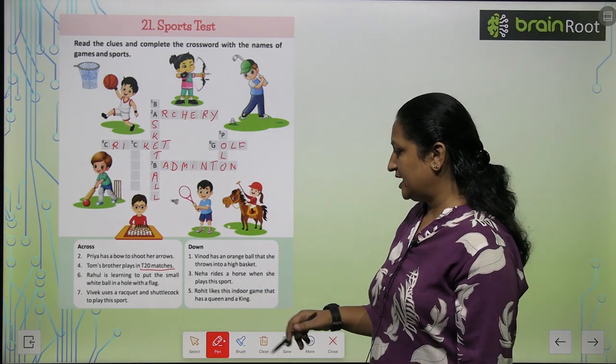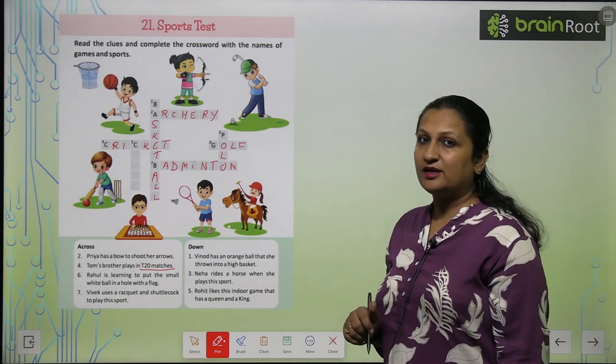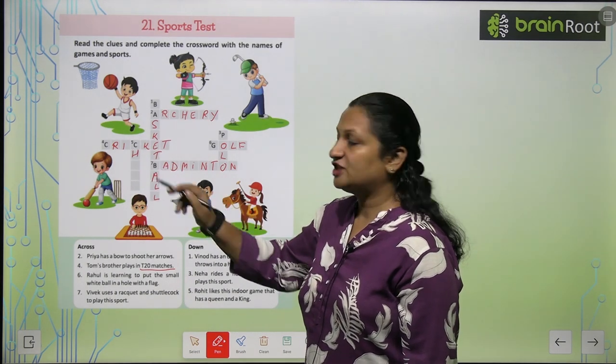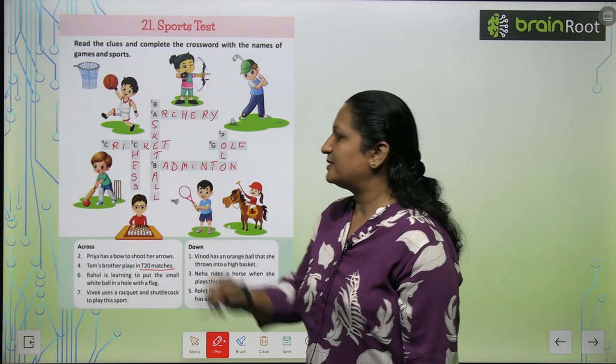Rohit likes this indoor game that has a queen and a king. King and queen are found in chess. So you will write the spelling here: C-H-E-S-S. This is the spelling of chess.